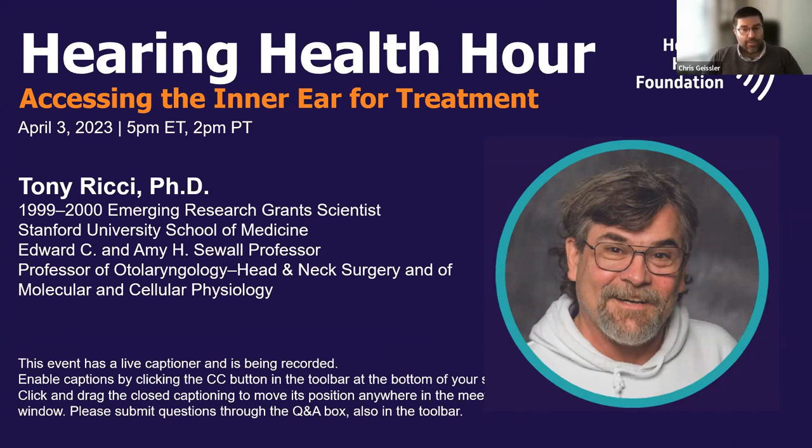This event has a live captioner and is being recorded. You can enable closed captions by clicking the CC button in the toolbar at the bottom of your screen. If you need any other assistance using Zoom, follow the link to the technical guide shared in the chat. I am the Director of Program and Research Support here at Hearing Health Foundation, where I help administer the Emerging Research Grants Program, affectionately known as ERG.